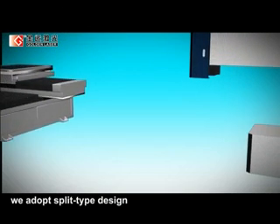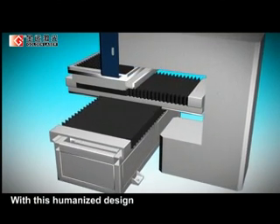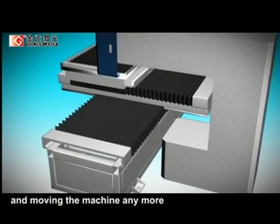As for construction, we adopt a split-type design for separate partition of the cutting table. With this humanized design, you won't be troubled by handling and moving the machine anymore.